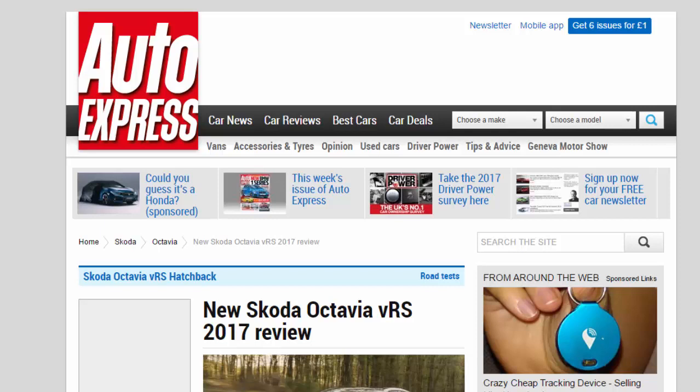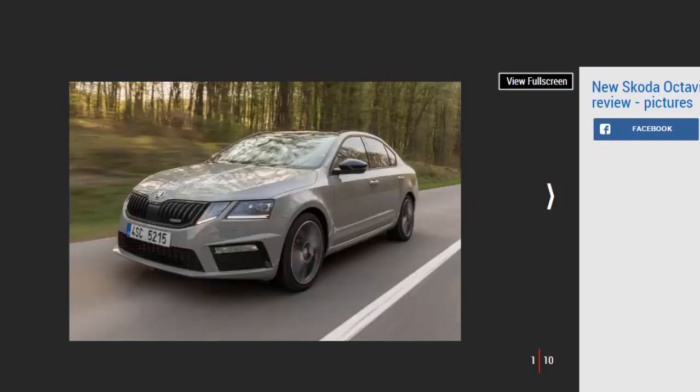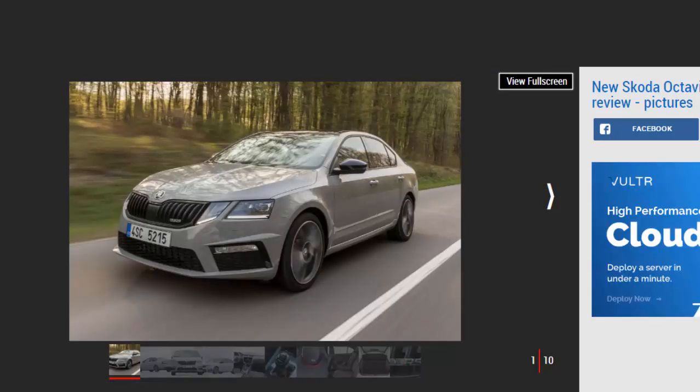New Skoda Octavia VRS 2017 review. The Skoda Octavia VRS is the latest model to receive 2017 updates with new tech and a modest power boost for the Czech hot hatch. Verdict: four stars.